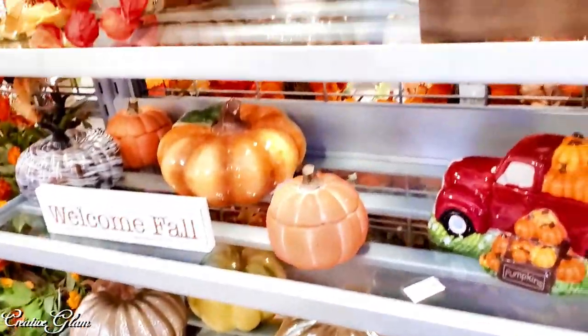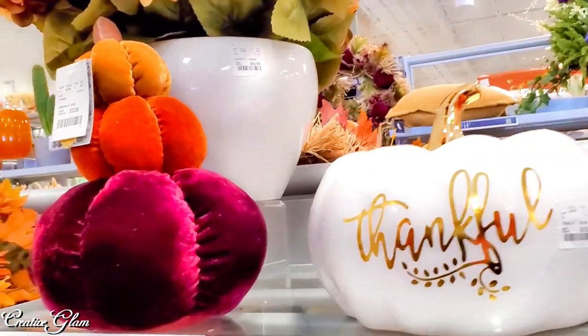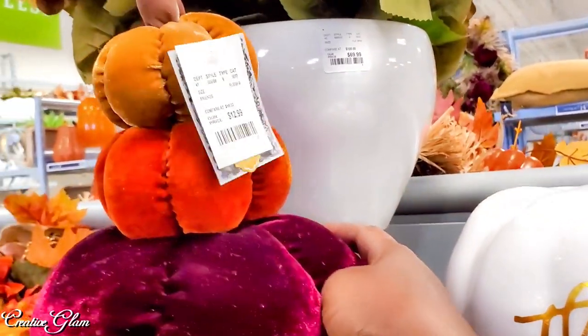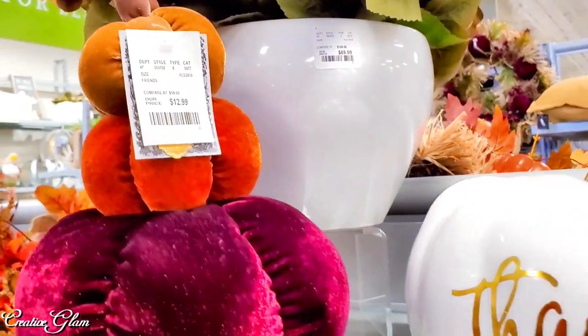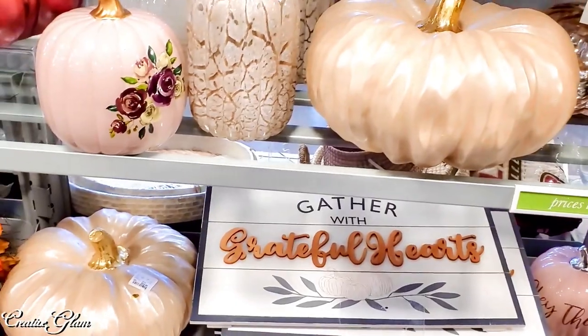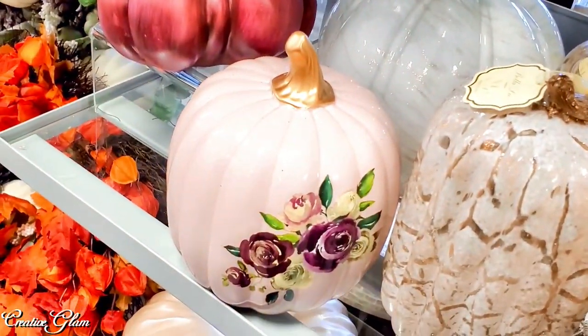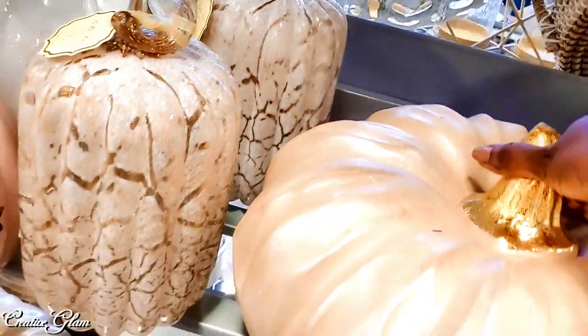Pumpkins, pumpkins, pumpkins everywhere! I have bought so many pumpkins, I don't even understand it. I keep telling myself — I told myself I'm not buying another pumpkin, I refuse to, I'm just not gonna do it. Those are so pretty — look at that, it's hand-painted glass.